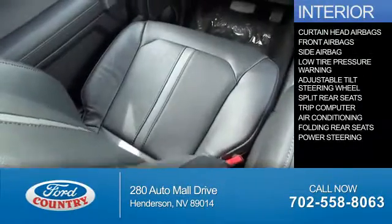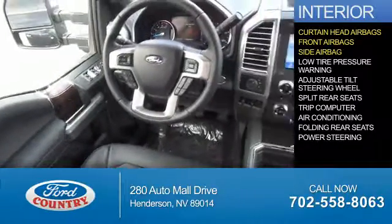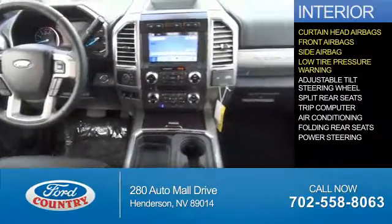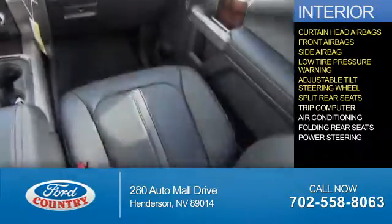Inside you'll find curtain head airbags, front airbags, side airbags, low tire pressure warning, an adjustable tilt steering wheel, split rear seats, and a trip computer.